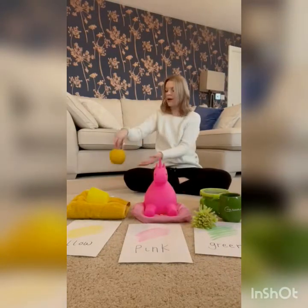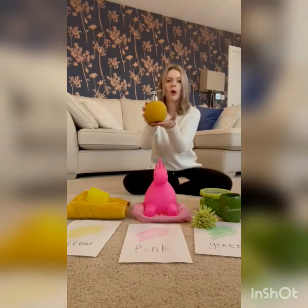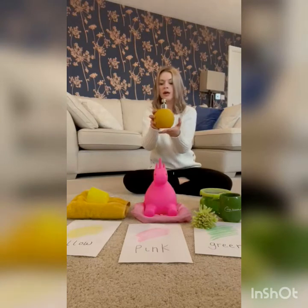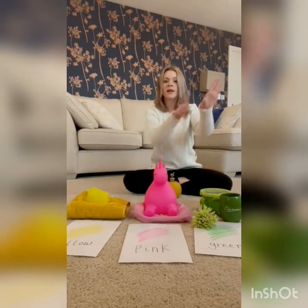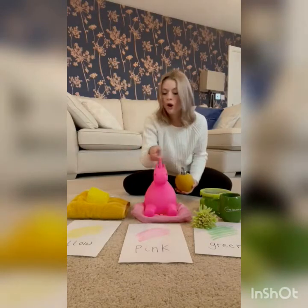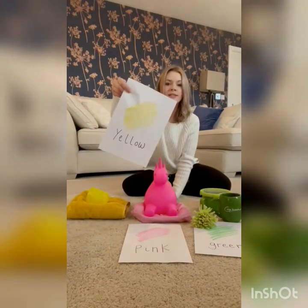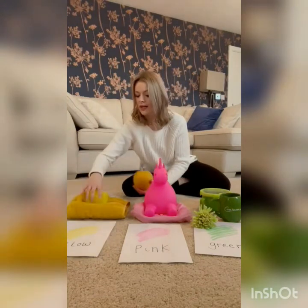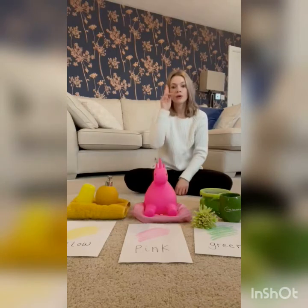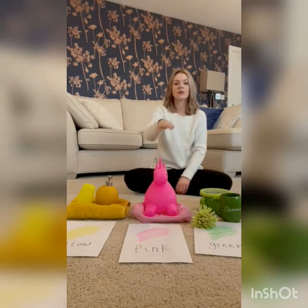Look, a yellow soap holder. Can you find yellow? Oh, let's have a look. Oh wow, yes, you're right. Yellow. Can you look for objects around your home and sort them into different colours?